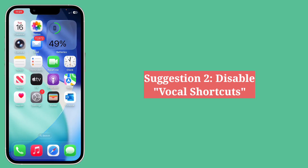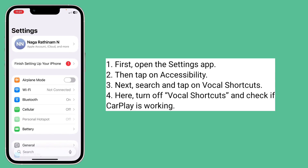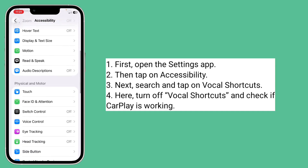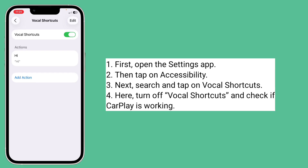Second suggestion is disable vocal shortcuts. First open the Settings app, then tap on Accessibility. Next, search and tap on Vocal Shortcuts. Here, turn off Vocal Shortcuts and check if CarPlay is working.